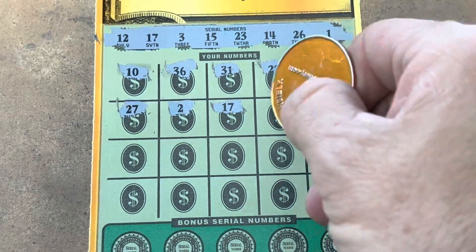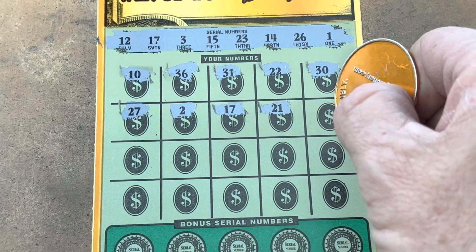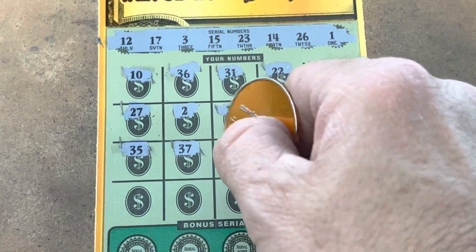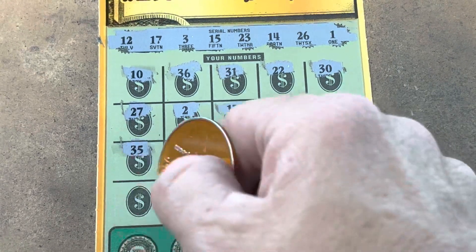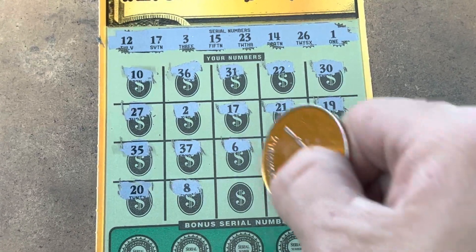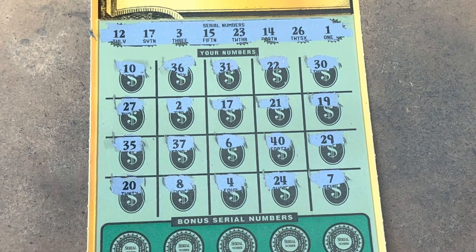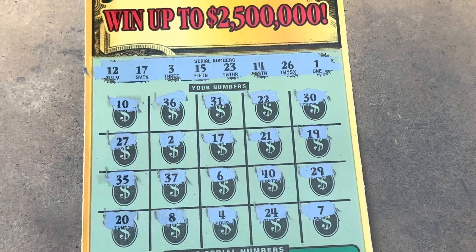Now can we find a jumbo? That would be sweet. 21 — we've got 23 and 26. 19, nope. No 30s. We don't have the 6, we've got 1 and 3. No 40. 29 — too high. 20 — we've got 23 and 26. We don't have an 8. Come on — 4, we need a 3. 24 — we've got 23 and a 7. So it's just the single match so far on the 17.